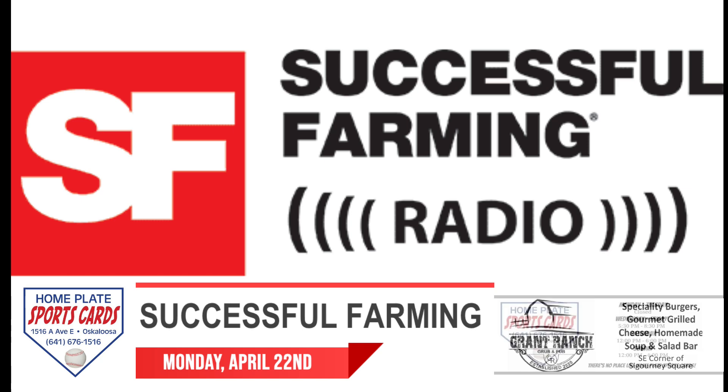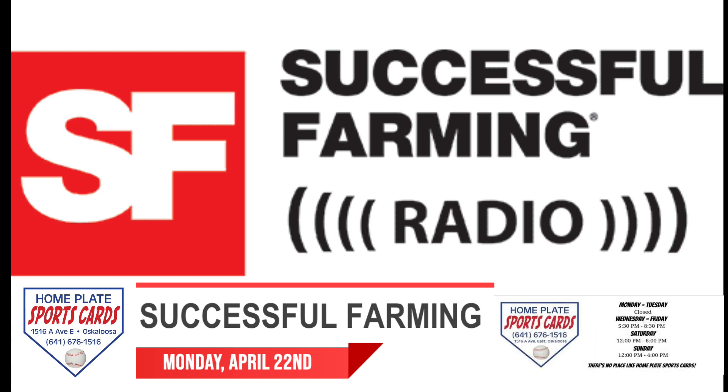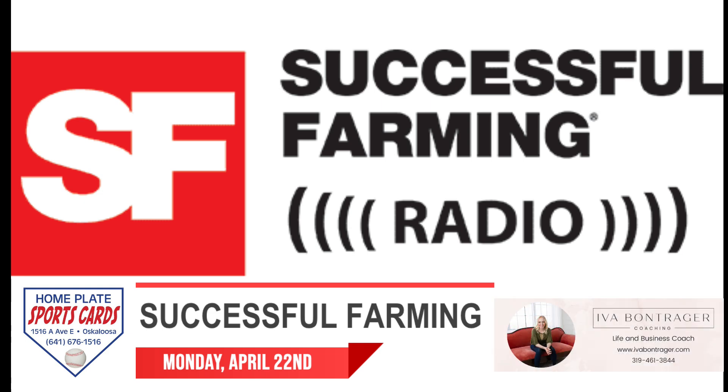Knowing when to make the first cutting of alfalfa requires a couple of things: understanding the stages of plant growth and your forage goals, on Successful Farming Radio.